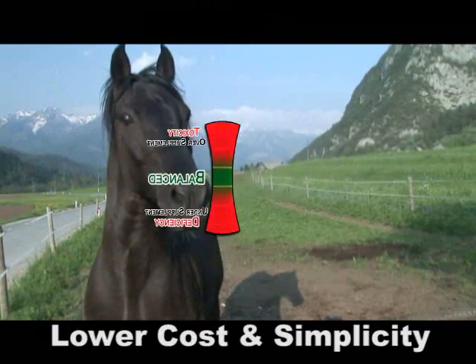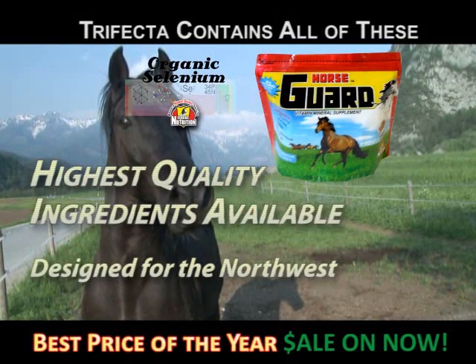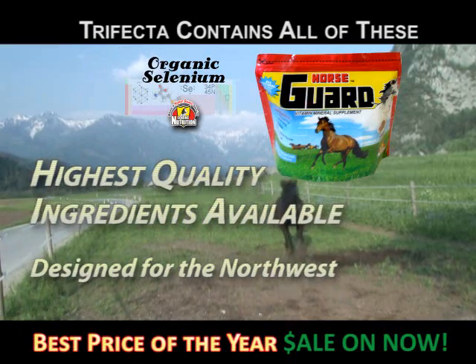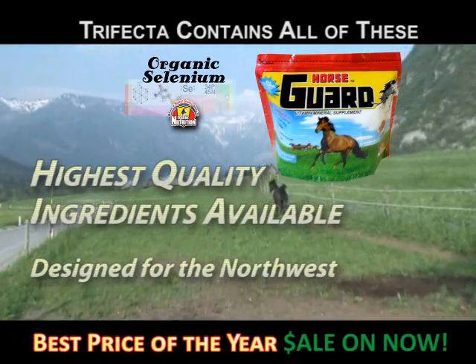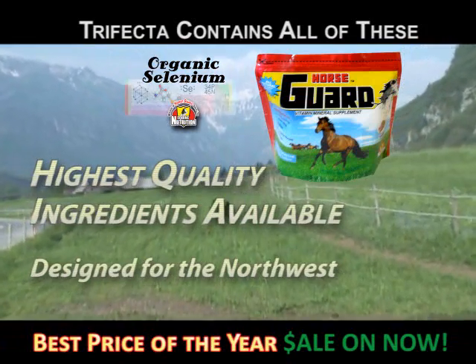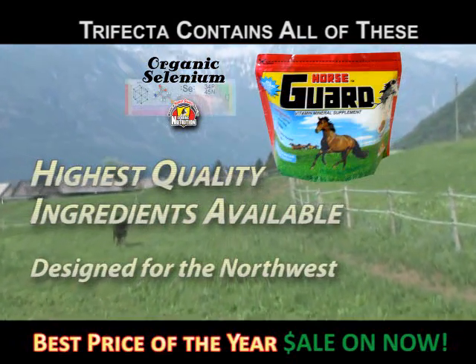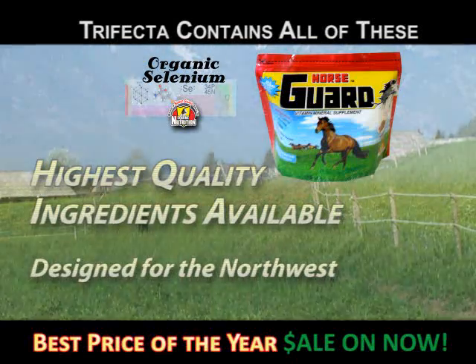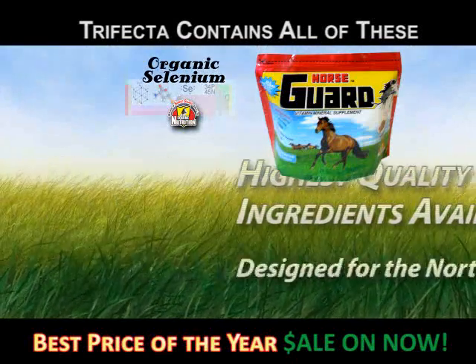Trifecta provides four nutrient groups. The first is Horse Guard. This is the highest quality vitamin mineral supplement available, designed for horses in the Northwest. We were the very first product to provide organic selenium, which has huge health benefits over inorganic selenium — sodium selenite and sodium selenate.